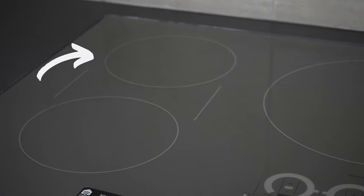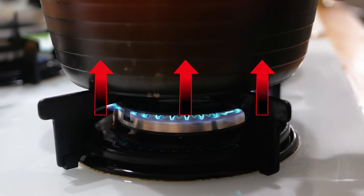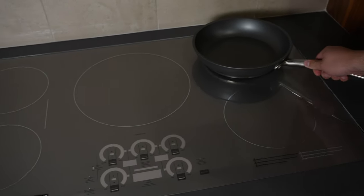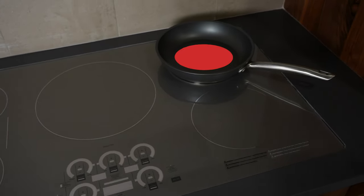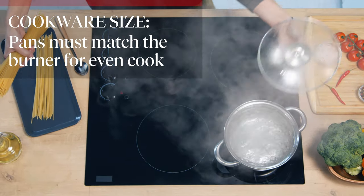One drawback of this lack of radiant heat is that only the areas of the pan directly above the element will get hot. With gas and electric stoves, heat can spread into the rest of the pan due to heat transfer. But because induction heats up the pan from within, only the sections being activated will become hot. For example, a 9-inch pan being used on a 6-inch element will only heat up 6 inches across the pan. For an even cook, you need to make sure you use pans that match the size of your burners.